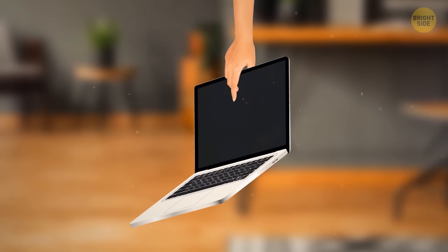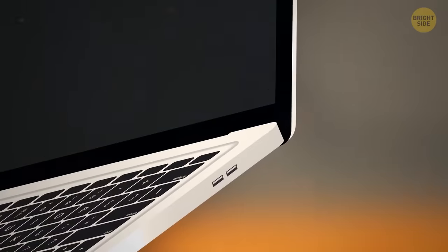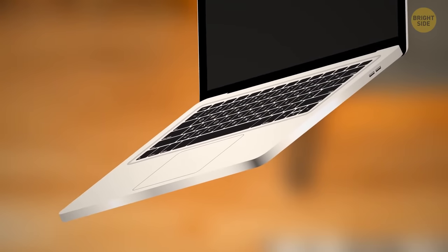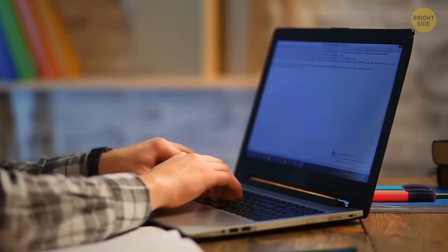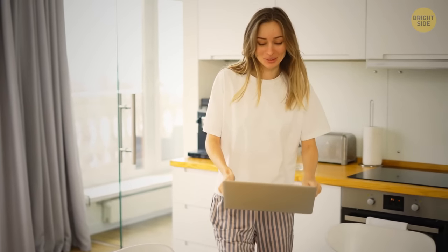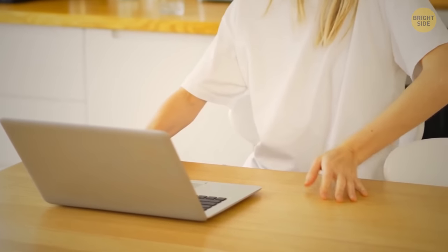Don't carry your laptop by its screen, even if it's just a short distance. The body is there for a reason — it can handle the pressure of being lifted and placed on any surface. The screen is thin and sensitive and has delicate hinges that aren't built for withstanding that kind of pressure. The ideal way to carry a laptop is by holding it with two hands and placing it on a smooth, flat surface.